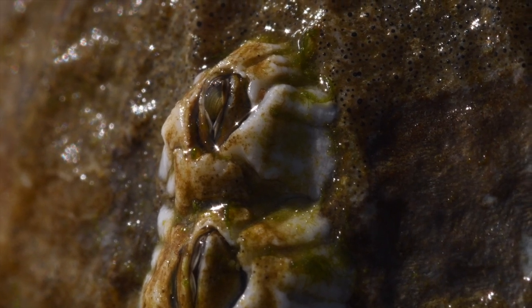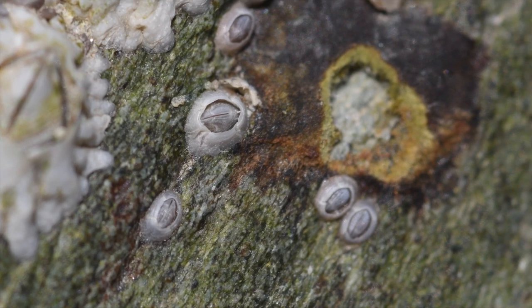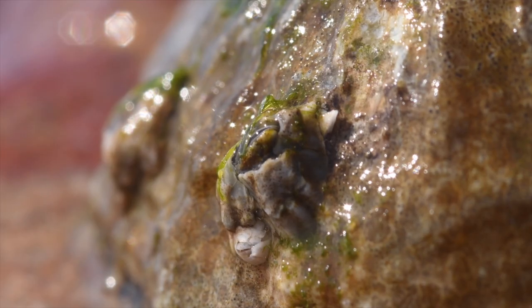When barnacles need to feed, and the tide comes in and covers them, they open those doors. They have feathery feet, and remember they're doing a headstand on the rock — so they stick their feet out through their body and use them to take food from the water: tiny microscopic algae, plankton, and small pieces of dead algae and animals floating in the water. So they are a type of suspension feeder.